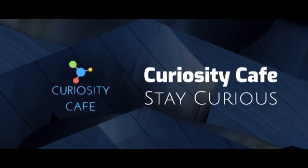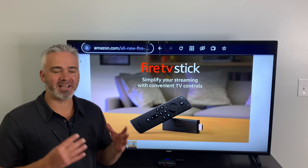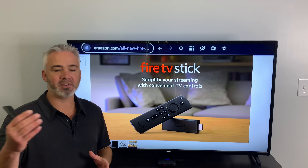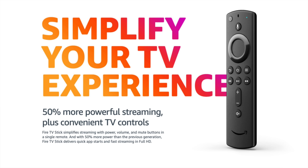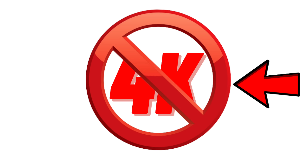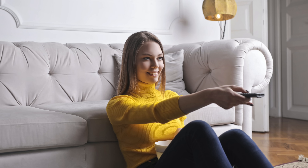Hey everyone, welcome back to my channel. It is official — Amazon has now announced the brand new Fire Stick, and they actually announced two different versions: the regular Fire Stick and the Fire Stick Light. We're going to talk about both of them in today's video. Why did Amazon come out with a completely new Fire Stick this year as opposed to the previous versions that came out a couple years ago? There are a few things they did to bump it up.